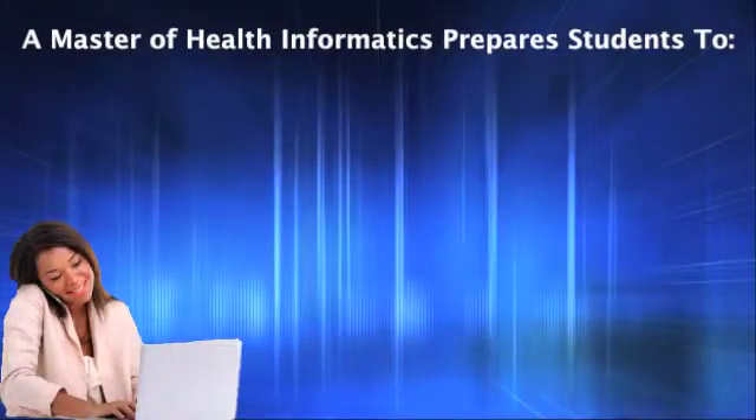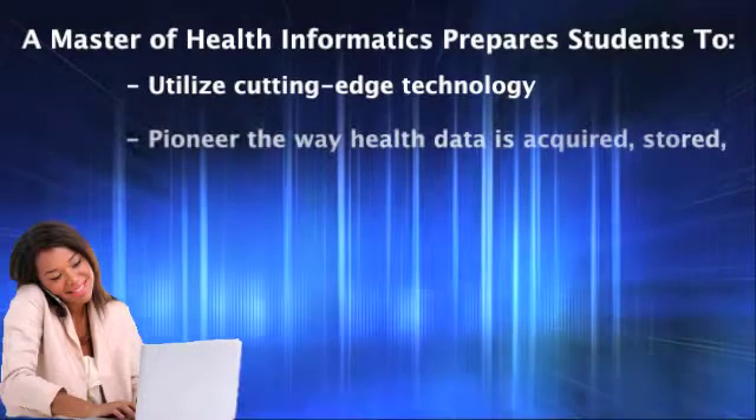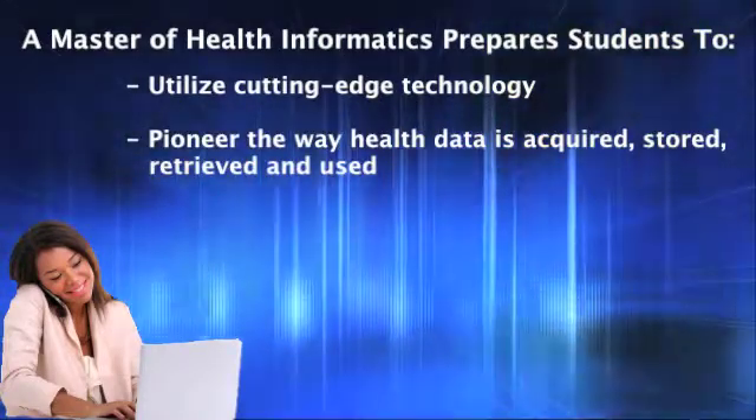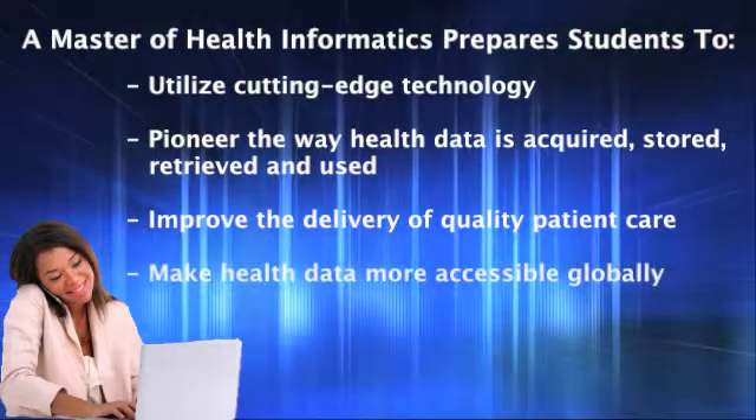A master's of health informatics prepares students to utilize cutting-edge technology to pioneer the way health data is acquired, stored, retrieved, and used. It is the goal of the profession to globally advance the overall delivery of quality patient care and improve access to health data.